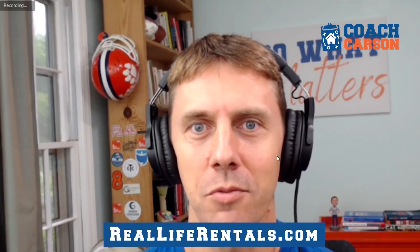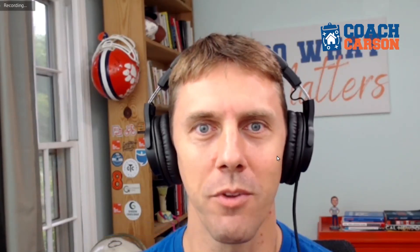Hey Kyle, welcome to the podcast. Thanks for having me, Chad. I've been excited about connecting with you. I think we've connected primarily on Twitter and I really love what you're doing with your website, Real Life Rentals. I'll put a link to that in the show notes so people can check it out — with all the details on every single rental you've got, cashflow numbers. It's a really cool website.